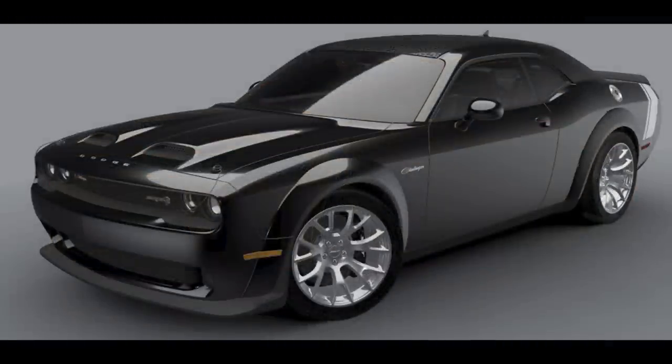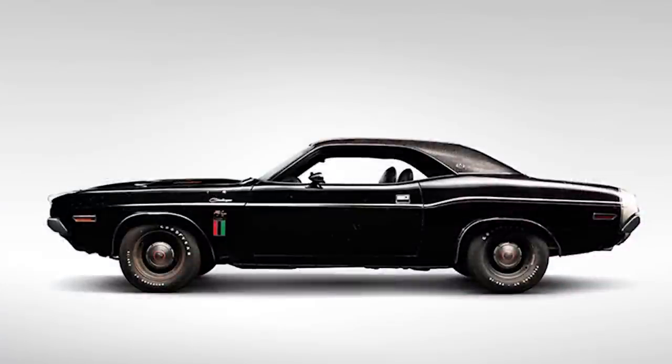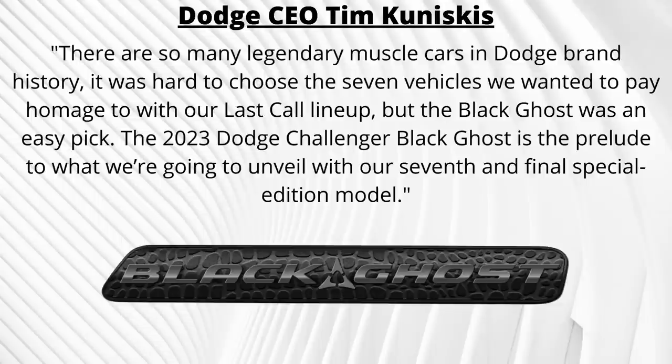I'll talk about the current Black Ghost first, and then we'll get into the history of the original 1970 Black Ghost, since it certainly deserves some attention. Dodge CEO Tim Kuniskis said, quote: "There are so many legendary muscle cars in Dodge brand history, it was hard to choose the 7 vehicles we wanted to pay homage to with our Last Call lineup. But the Black Ghost was an easy pick. The 2023 Dodge Challenger Black Ghost is the prelude to what we're going to unveil with our 7th and final Special Edition model."